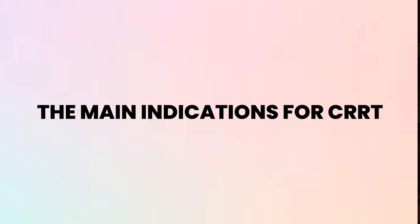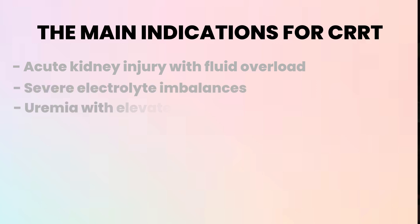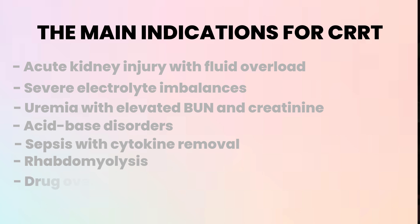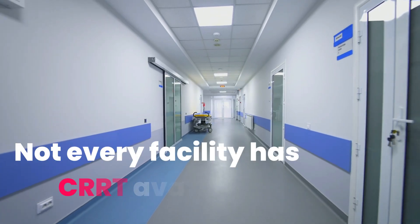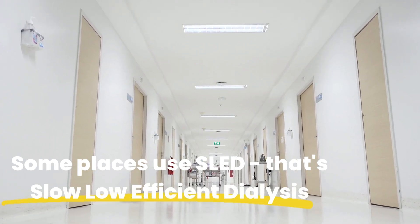The main indications for CRRT include: acute kidney injury with fluid overload, severe electrolyte imbalances, uremia with elevated BUN and creatinine, acid-base disorders, sepsis with cytokine removal, rhabdomyolysis, and drug overdoses with dialysable toxins. Not every facility has CRRT available — some places use SLED, slow low-efficiency dialysis, which runs for six to eight hours daily. But if you work in a major ICU, you're likely going to encounter CRRT.